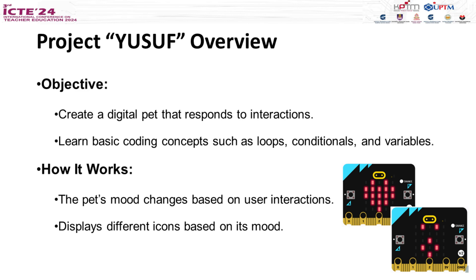So, how does Yusof work? The pet's mood changes based on how you interact with it. For example, it will display different icons that show whether it's happy, sad, or even mysterious.